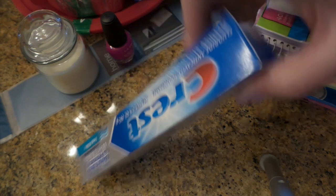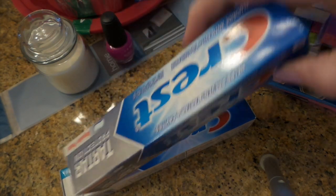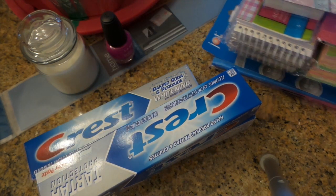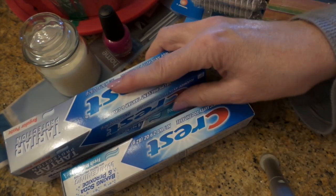Then I had a coupon for $3 off three Crest products, so I got three tubes of Crest for free. I think that was in the Sunday paper a couple weeks ago.